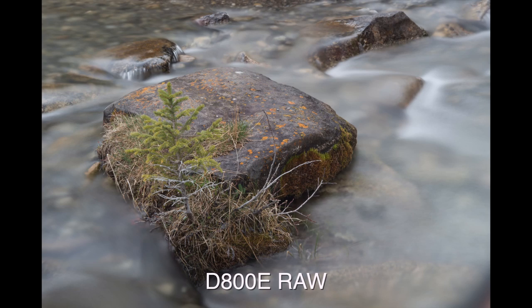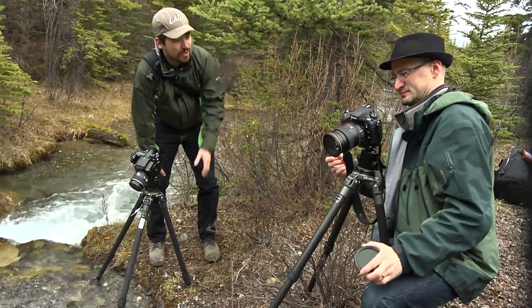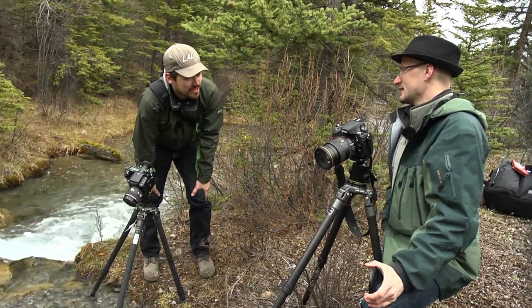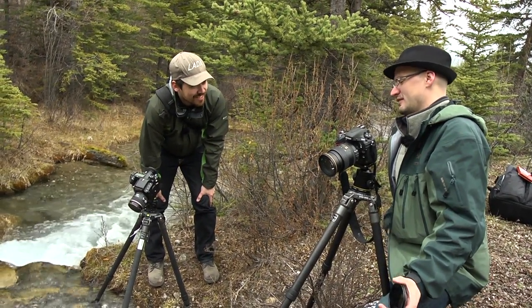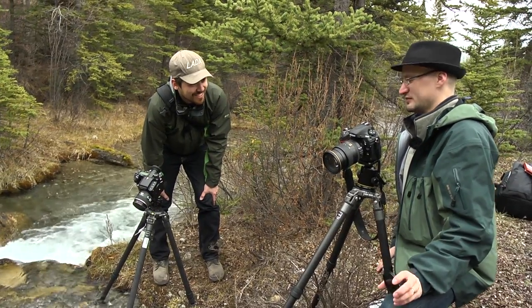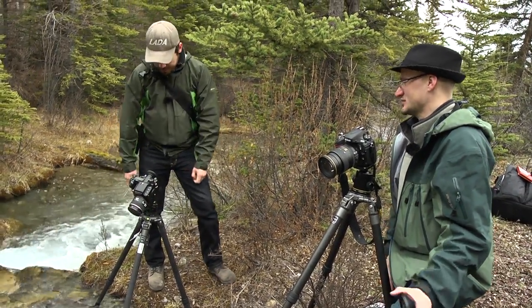Alright Nick, so we're out here shooting some long exposures of course — the token long exposure at the riverside. You gotta do it. What's cool about both these cameras is we've got rain falling on us here and we don't give a damn. I mean it's fantastic. When you have thousands of dollars of camera sitting on your tripod and you see water spots, you get nervous.